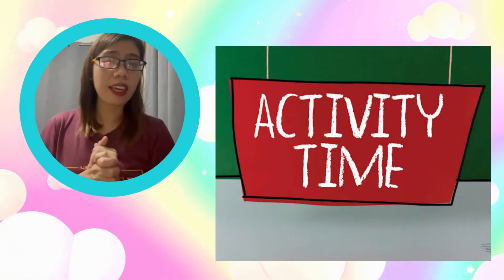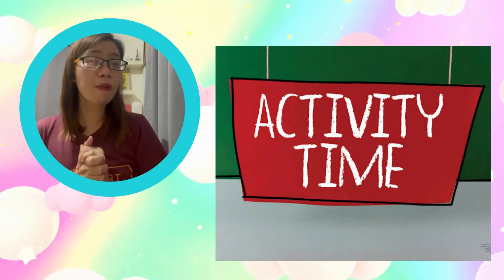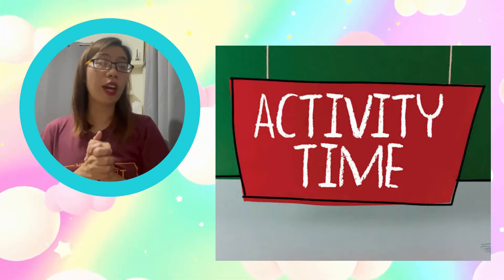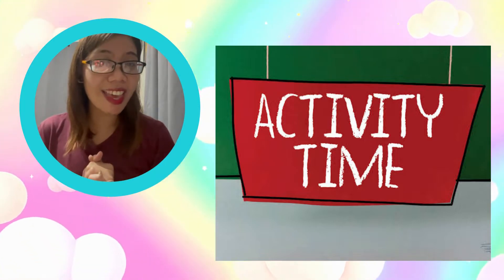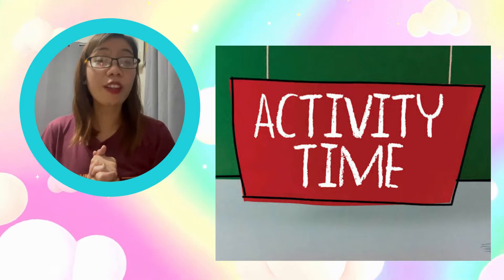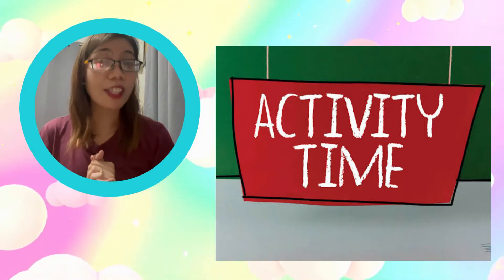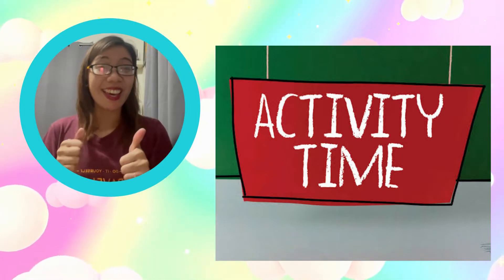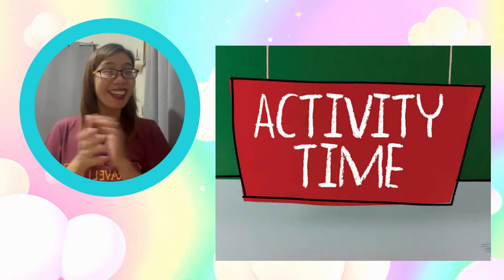For our activity, I will be showing some pictures of the things used by boys or girls, and you have to identify whether this thing is used by a boy or by a girl. Say your answer out loud as you see the pictures on the next slides. Good luck, kids!